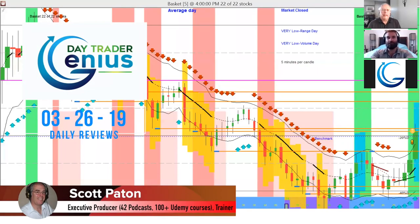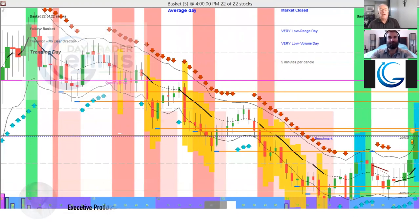Welcome everybody — this is the Day Trader Genius daily stock option review for March 26th, 2019. I'm your host Scott Patten, joining us is Coach Rob. Our goal is to show you that pretty much every day there's an opportunity to make a good return on your money in stock options. It's the 26th of March — Coach Rob, it looks like it was a little bit of a down day. Were we able to take advantage of it?